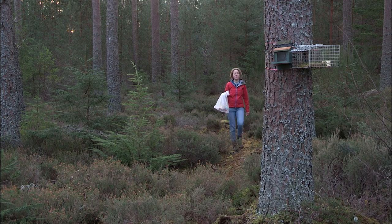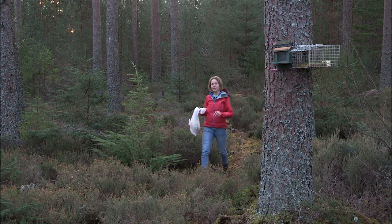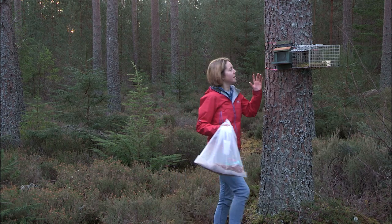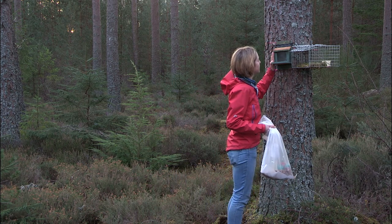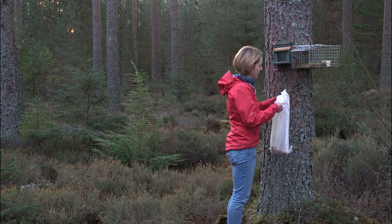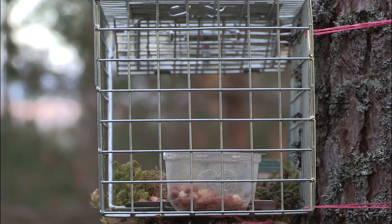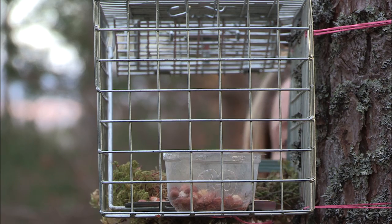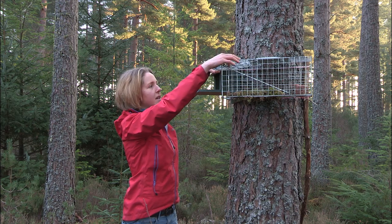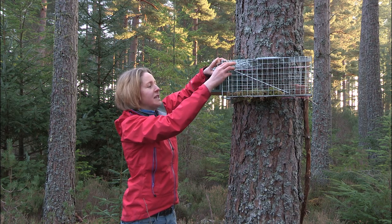So this is one of the sites where we're hoping to catch a squirrel. I installed this feeder about three weeks ago and I've kept it stocked up with peanuts. I know that a squirrel has been coming and using it, so three days ago I installed this trap alongside it. I've been keeping that stocked up with peanuts and kept it tied open with a cable tie just so a squirrel can get used to coming in and out.